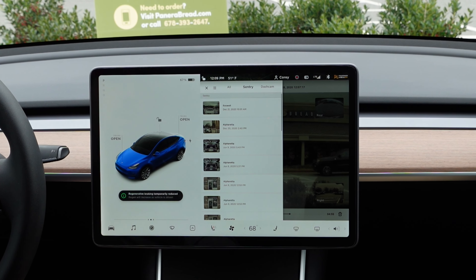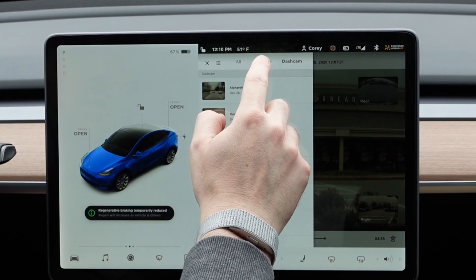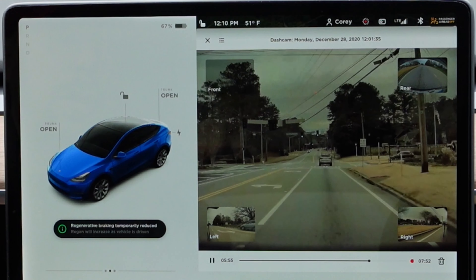Number one: 2020.12.6 — this may be surprising for some of you, but this was a big update, especially if you had a Tesla before 2020. That's the dashcam viewer — the ability to look at your footage from Sentry Mode and from your dashcam, all on your Tesla screen. That one was big, and it's something I use daily.